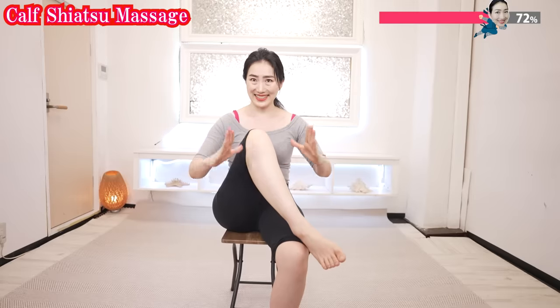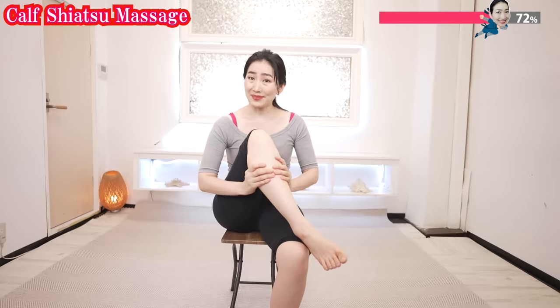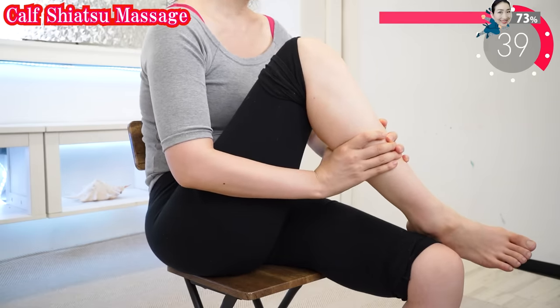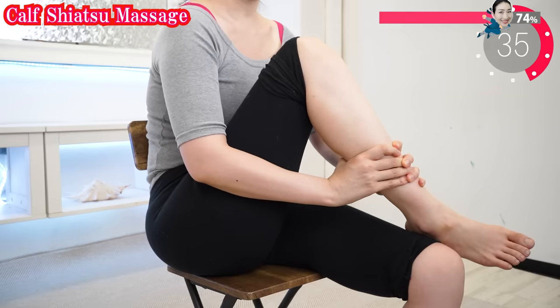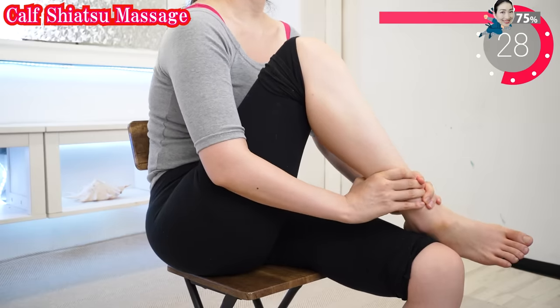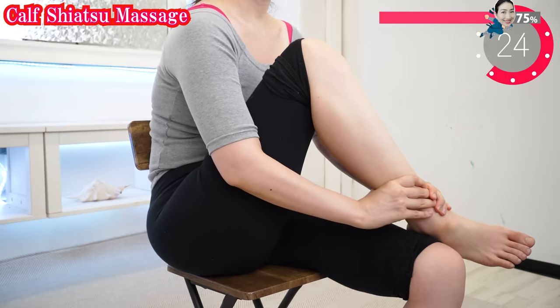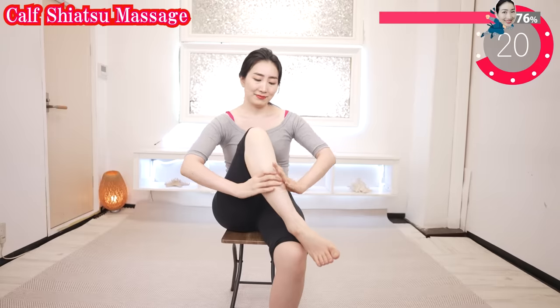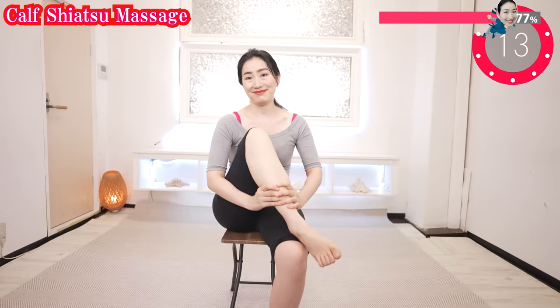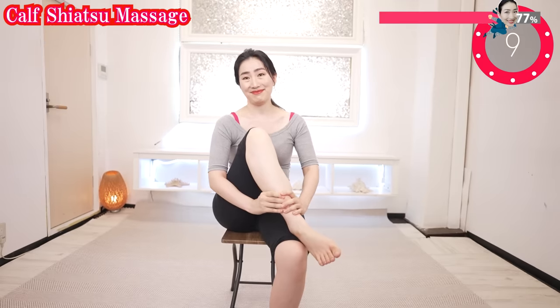Now hands like this and push as you breathe out, from top to bottom. Repeat a couple of times. Imagine that all clogged waste products are melting away from your calf, and your legs are slimmed down. Feel that more energy is springing up from your calf to make your whole body's metabolism faster. Hands like this and push as you breathe out.